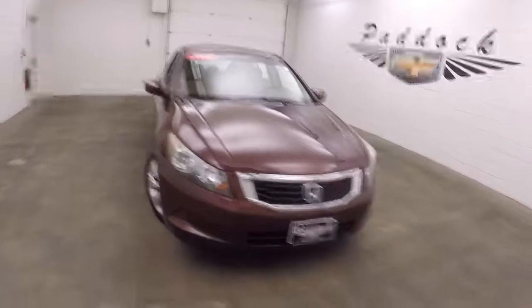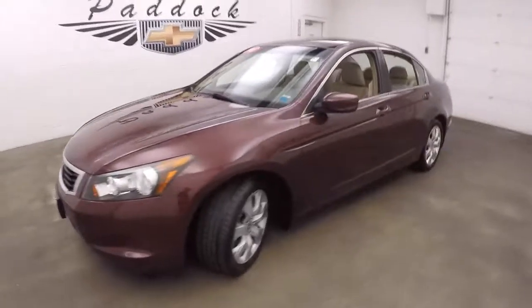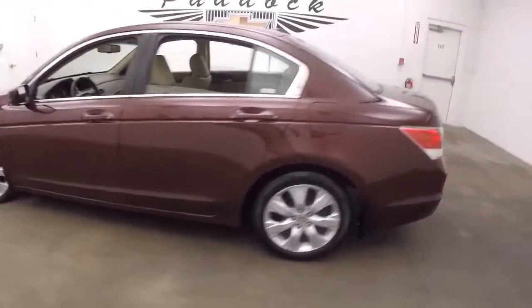This is a 2008 Honda Accord. Good paint, nice alloy wheels. Come back here, look inside the trunk — plenty of space.